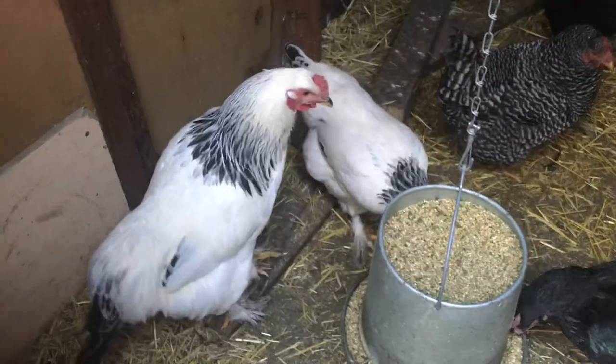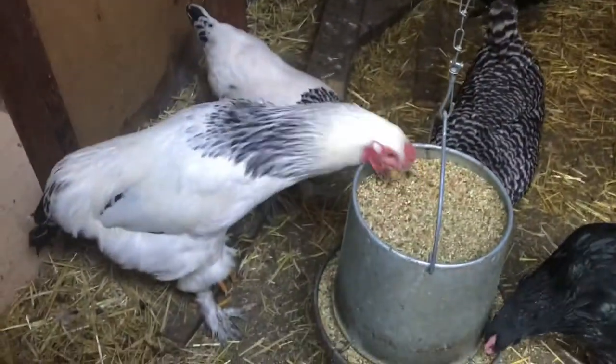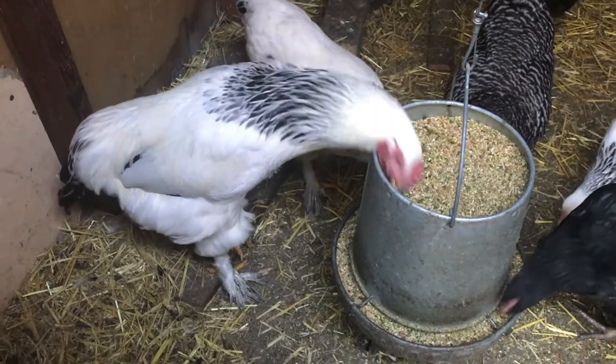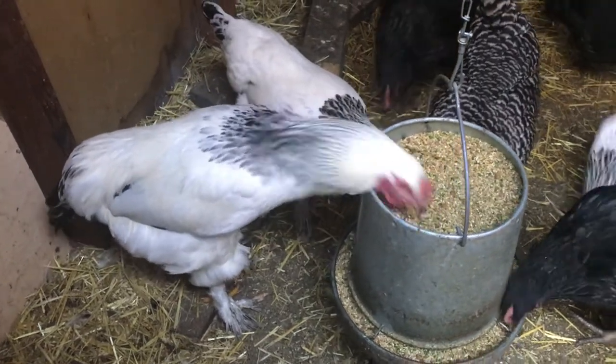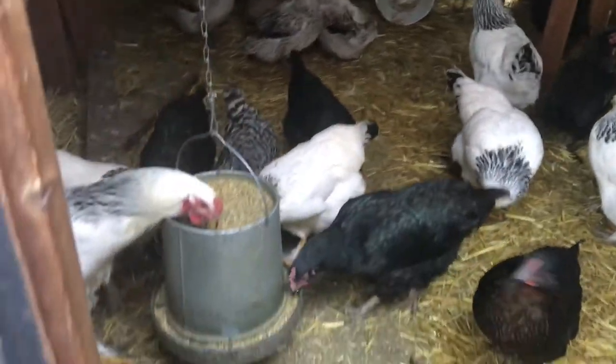I wanted to end the video by telling you guys who won our rooster's name contest. Alison, we chose Sergeant Pepper. Thank you all for your suggestions, but we really just loved that one - especially since he's black and white, it was just so fitting. And there's our big guy right now, and the loud ducks. Hello, Sergeant Pepper!